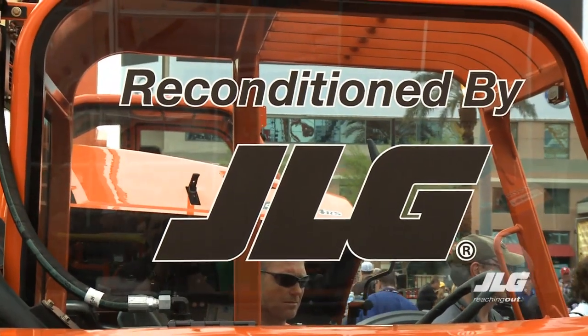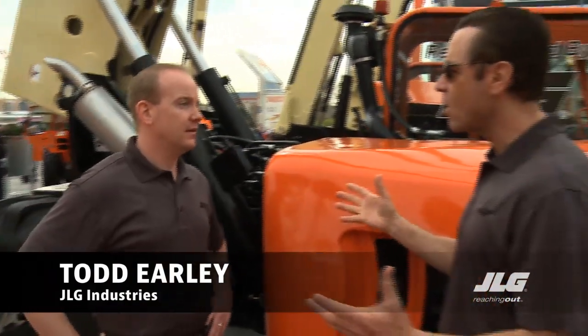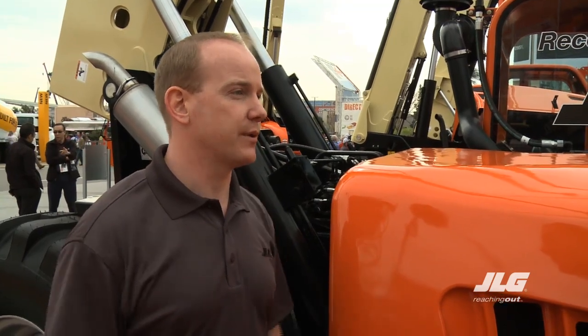We're back out in the yard here with JLG, and this is a G10 that was reconditioned. Here to tell us about the reconditioning is Todd Early. So how does this all work with the reconditioning program with ground support? With reconditioning, we start with a basic OEM scope of work, which essentially means we tear it down to the frame and restore it.